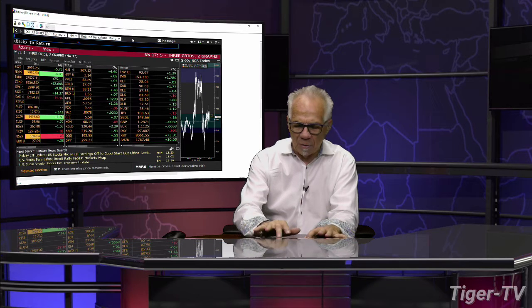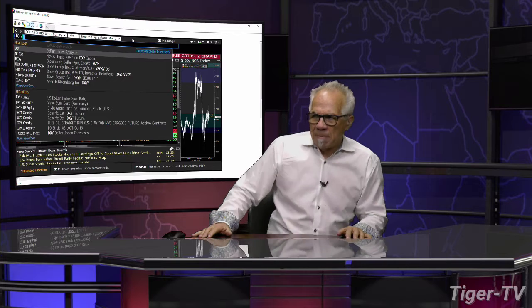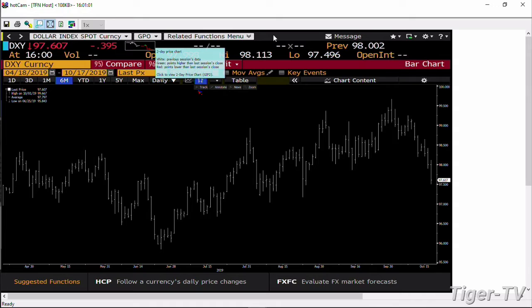King dollar — down 395 ticks, trading at 97.607. If we take a look at King dollar, you're going to see that King dollar got back inside its lower range, came inside the lower range with conviction. That's a wide price spread.